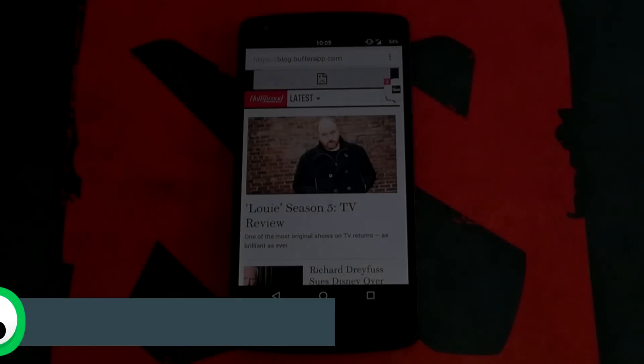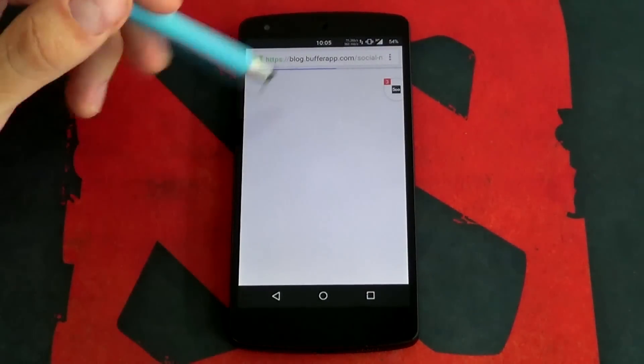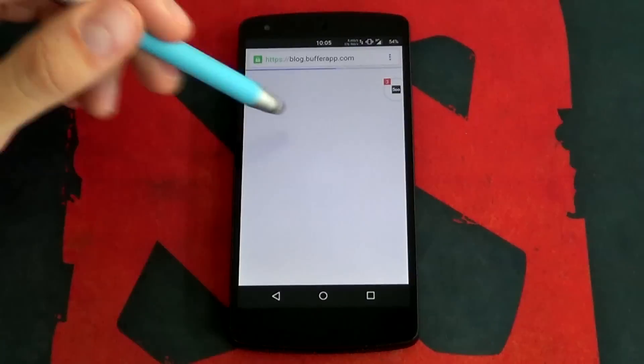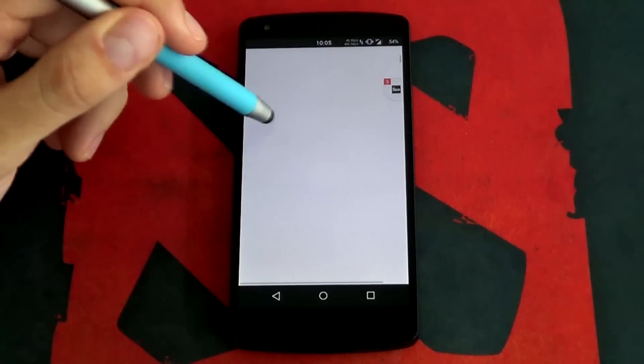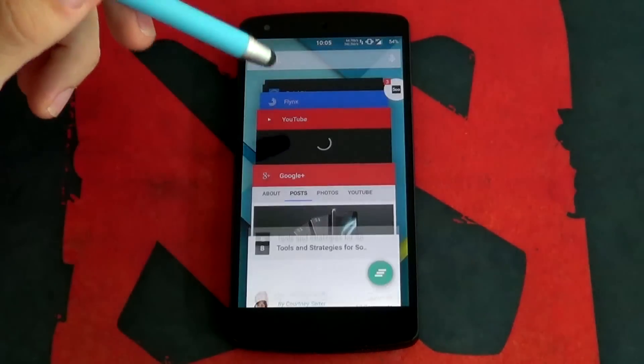Everybody loves an app that makes their life easier. Flinx by Infaken Labs fills that need, and in today's slow internet society it makes it one of the most efficient apps I've personally ever used. If you've ever been looking for some information, found a link, then selected it, only to realize it takes a few seconds up to a minute to open — well then you've probably wanted this app already.